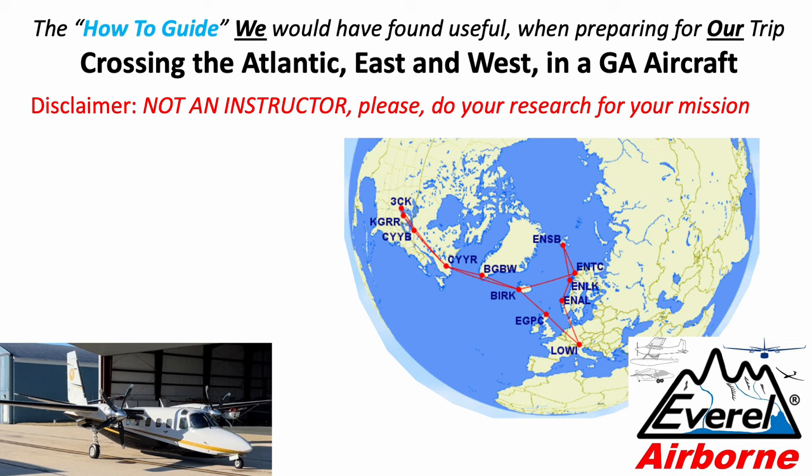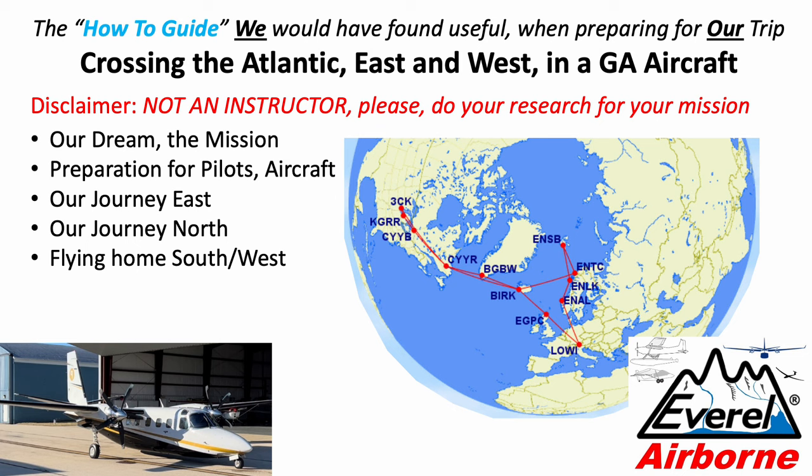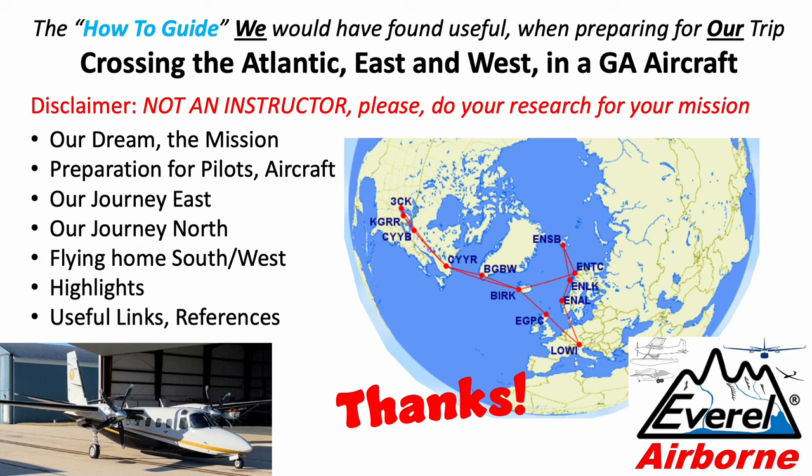First, a disclaimer: I'm not an instructor. I am a leisure pilot, commercially rated, but this is not my day job. Please do your own research for your own mission. I will cover our mission, our dream, the preparation for both pilots and aircraft, the journey east, the journey north, and then flying back home to the states south and west — finishing up with a few highlights and useful links and references. A big thanks to all the people who helped us prepare and execute this fabulous trip.